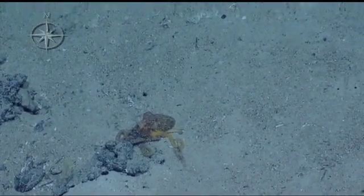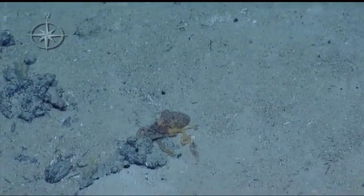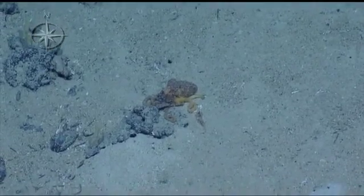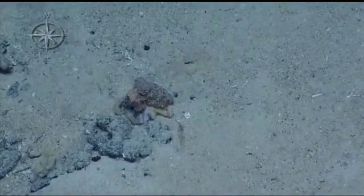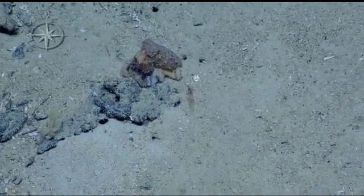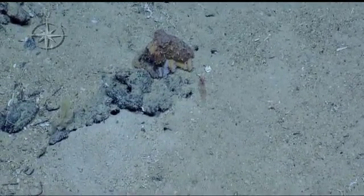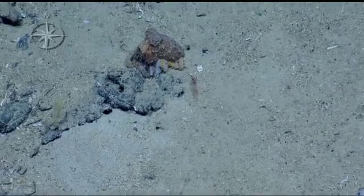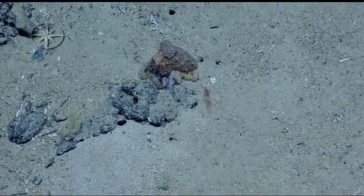Do octopi usually eat shrimp? We're about to find out. They usually eat mollusks. If you're snorkeling, you're supposed to look for piles of bivalves that are open — you can usually find a little octopus hidden away. Some examples of bivalves are like clams and mussels, other creatures that have two shells that stick to rocks.